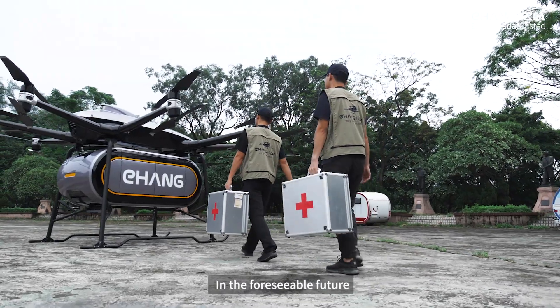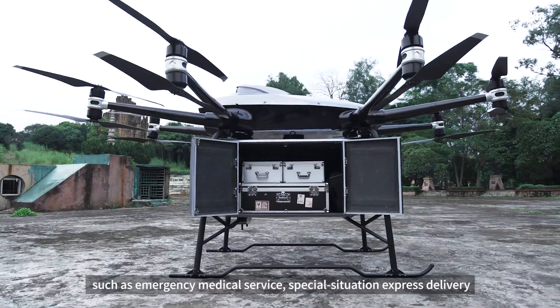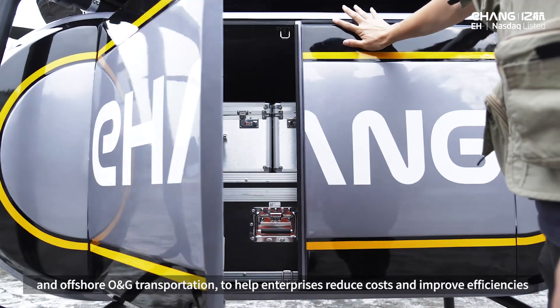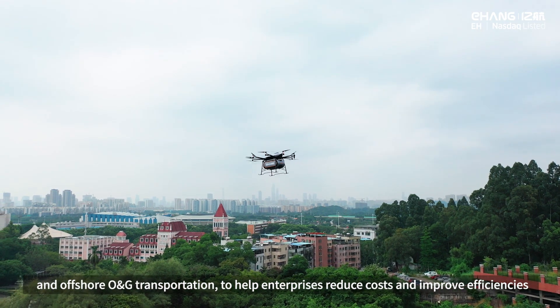In the foreseeable future, Yehang 216L will play an important role in different use cases such as emergency medical service, special situation express delivery, and offshore oil and gas transportation, to help enterprises reduce costs and improve efficiencies.